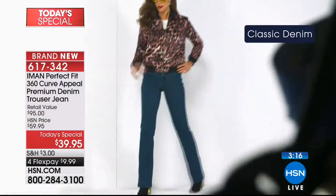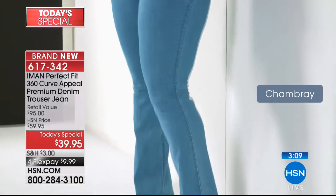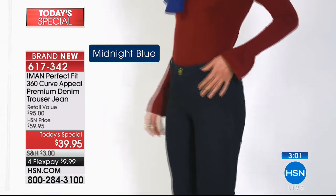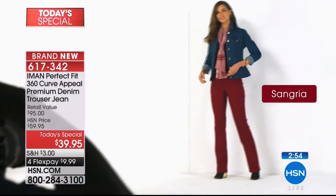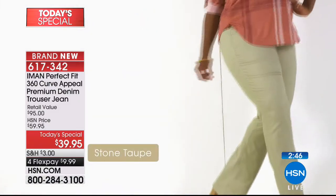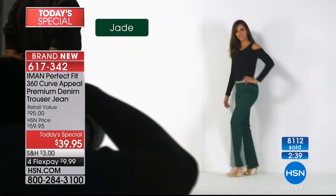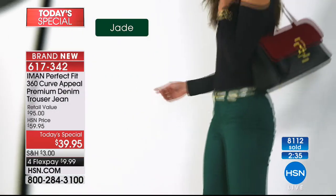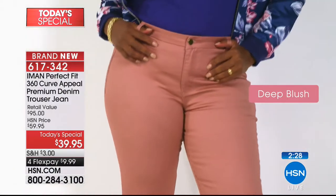For fall fashions, it all starts with the perfect fitting bottom. Iman mastered it by working with designers on seam placement and length. This jean customizes to you — five pounds heavier, five pounds lighter, it doesn't matter. The back pockets and slits are strategically positioned, the length lifts the derriere and puts it on a pedestal. This will soon be one of her all-time best-selling pants. It's that trouser cut — a hybrid between straight leg and boot cut, classic in style.